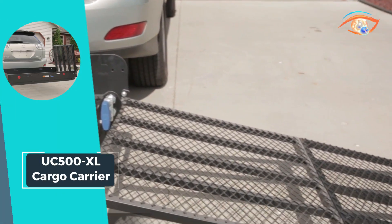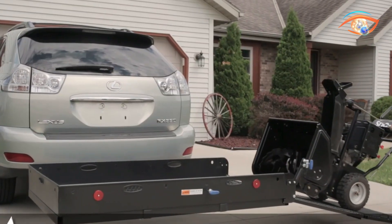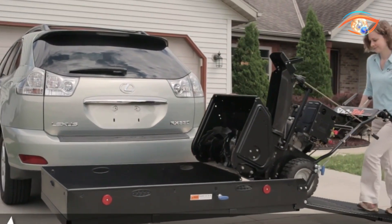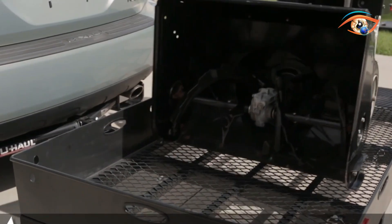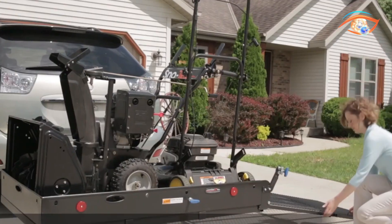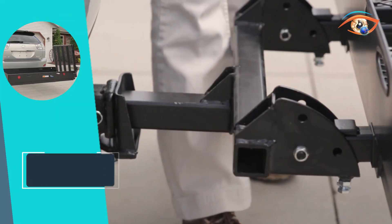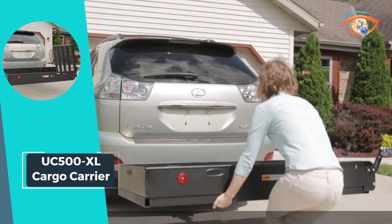Crafted from durable steel, this carrier is built to withstand the rigors of heavy loads. With a maximum capacity of 500 pounds, it provides ample space and strength for various transportation needs. The UC-500XL Cargo Carrier is not just a hitch accessory — it's a reliable and efficient solution for anyone seeking a dependable means to transport heavy items with ease.